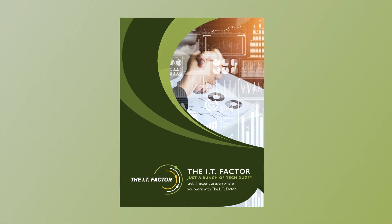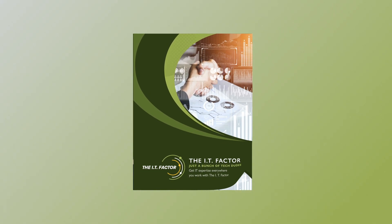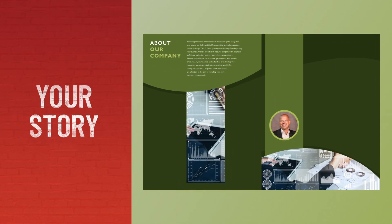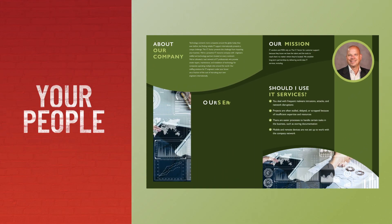That is what an Abstract collateral brochure will do for you. A carefully crafted brochure displays your company's best features. It sums up the story of where you came from, the products or services you sell, and the people who make it all happen.